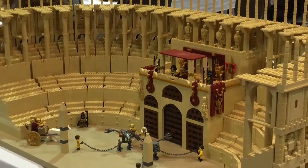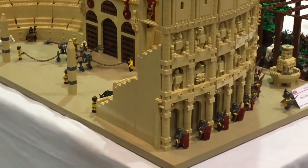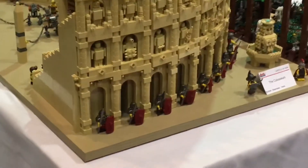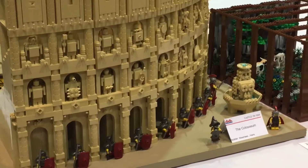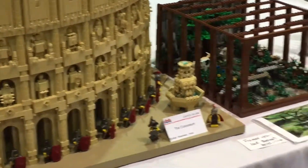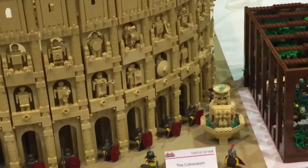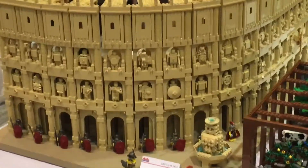I think the form itself has to go to a place where it's going.